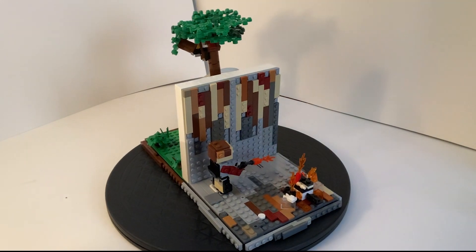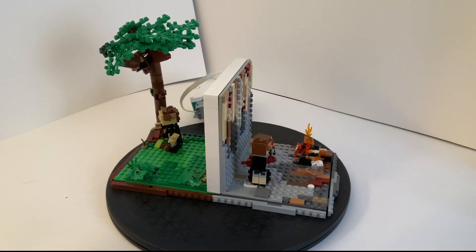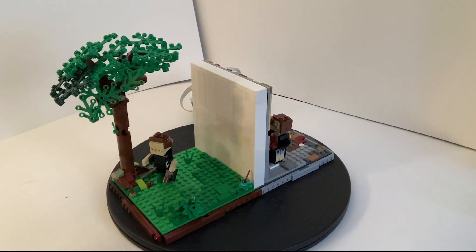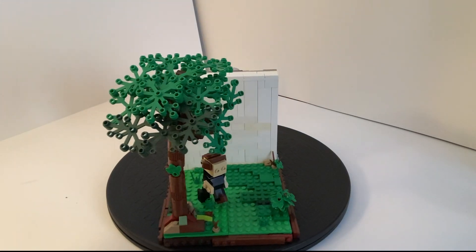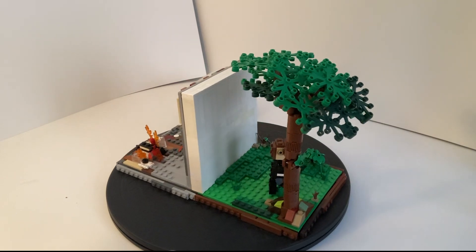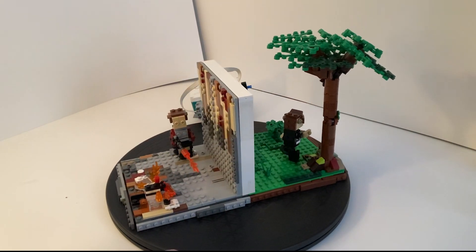The first scene is the main character Montag burning books because he is a fireman. Then throughout the book he realizes he was burning books without even knowing what was in them, so he takes some of the books and becomes a convict and has to run. The second scene is of him running out of town into the nature or the forest.